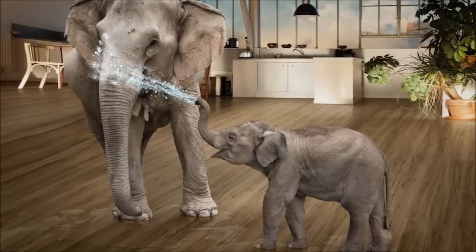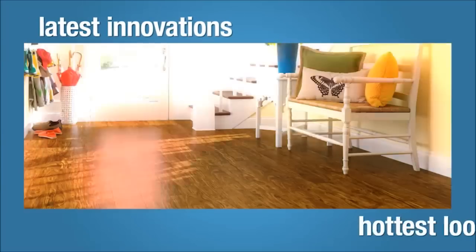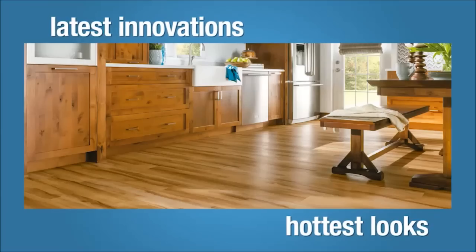Water spills? No problem with waterproof flooring from The Carpet Garage. Check out the latest innovations and hottest looks in flooring, with fantastic styles and visuals for any room in your home.